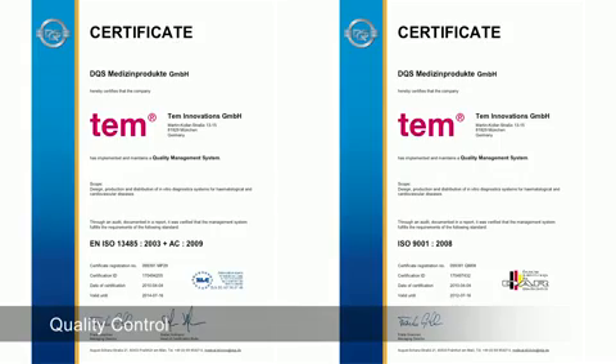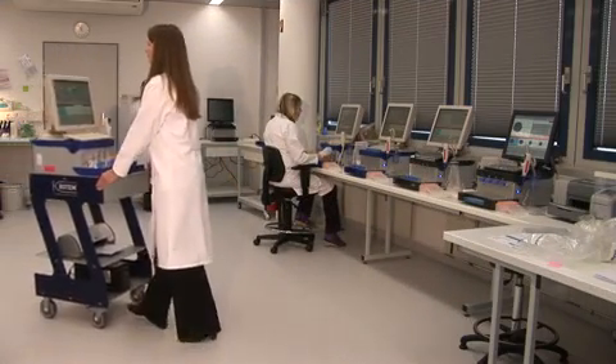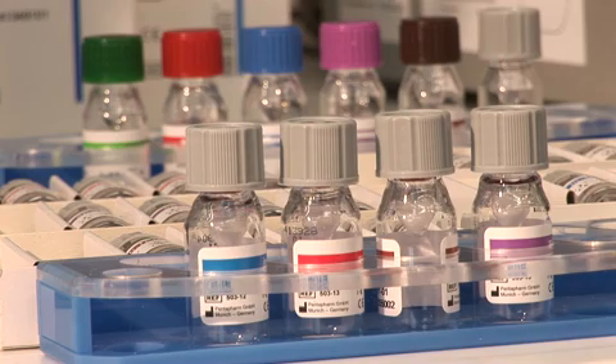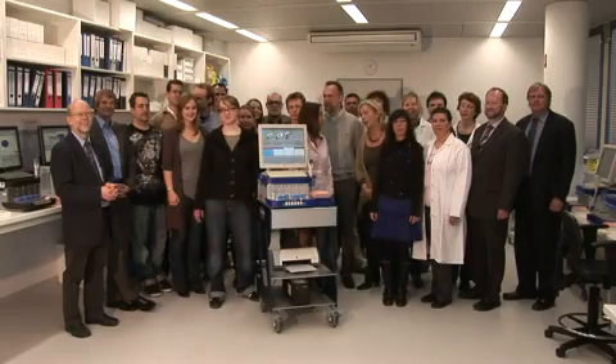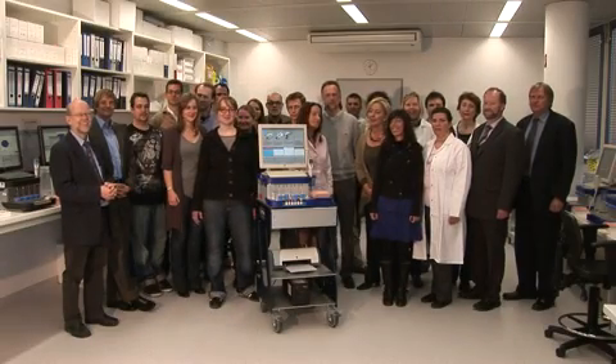The Rotem device is ISO certified and FDA approved. Rotem technology provides a differential diagnosis for acute bleeding management, helping clinicians to select targeted therapies. The Rotem system is used worldwide in pharmaceutical research, military deployment settings, hospital laboratories, and mainly at the patient's point of care.